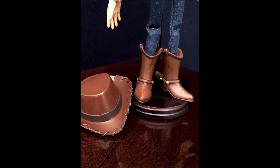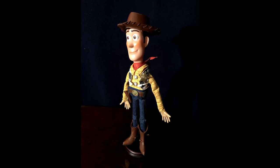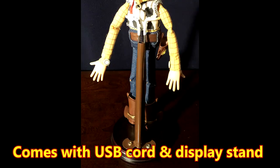Please note that this Woody, while it is meant to resemble a toy, is not meant to actually be used as a toy. Like the man says, he's for display only. But he comes with everything you see here, a USB cord to charge the voice box, and yes, I'll even throw in this cool little stand.